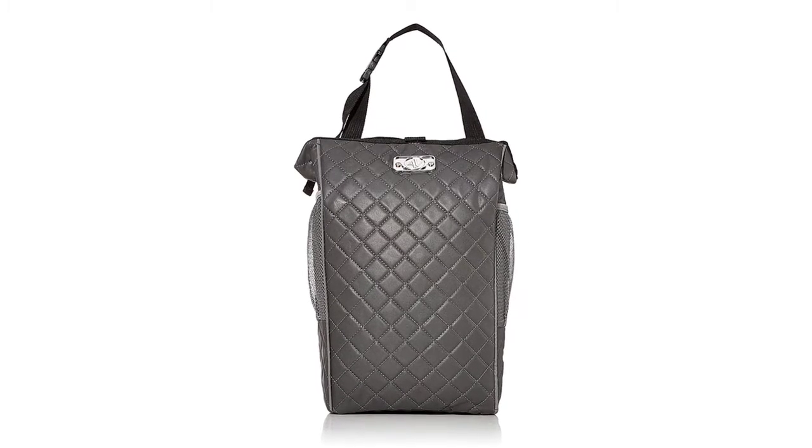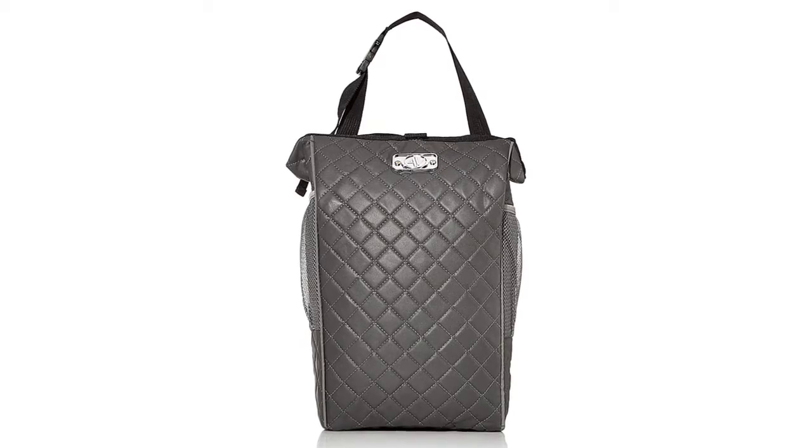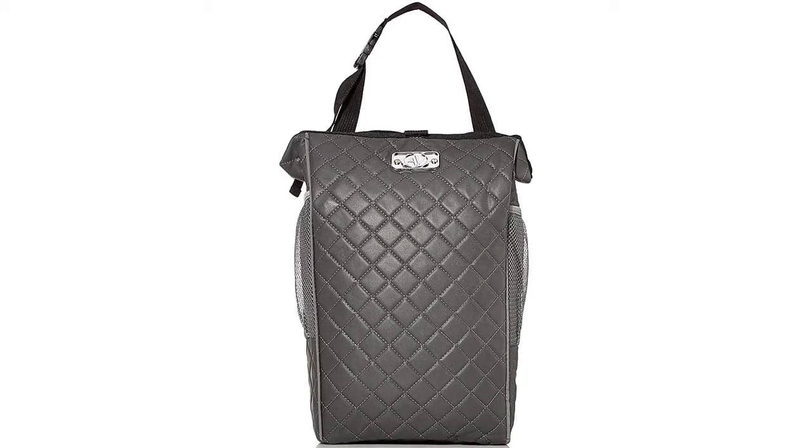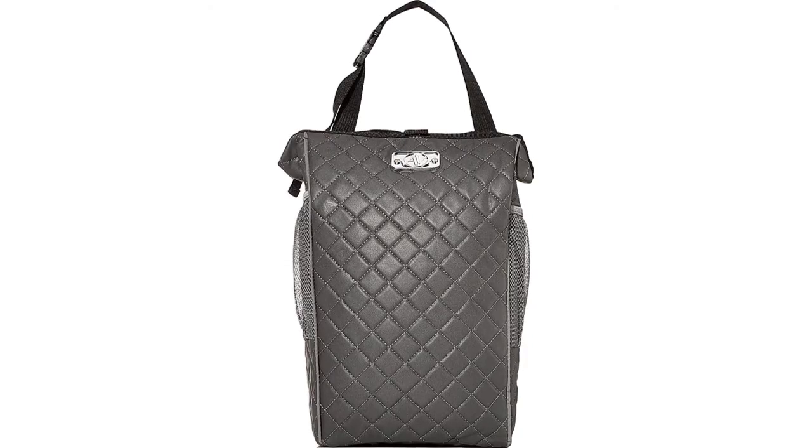Lastly, the two mesh pockets on the side offer handy extra storage space. They're big enough to fit a water bottle each or, for example, a couple of granola bars for when you get hungry while driving.